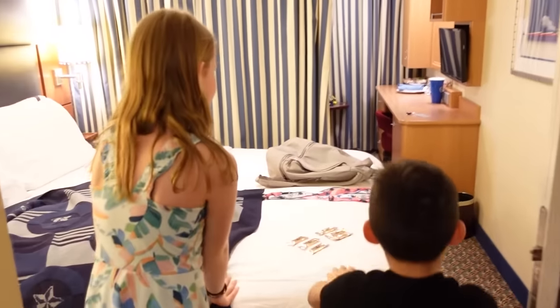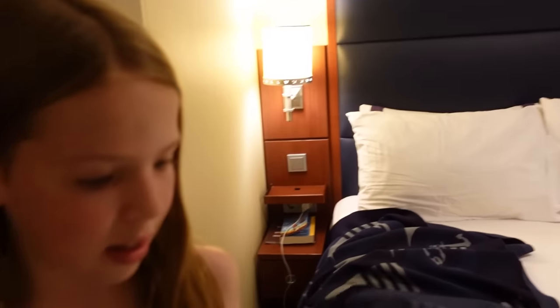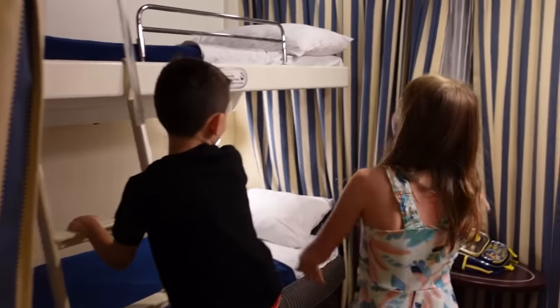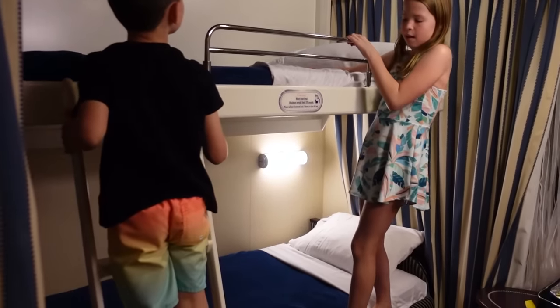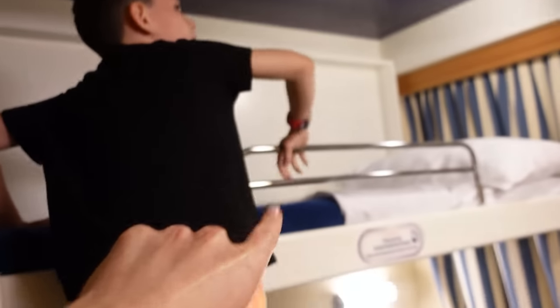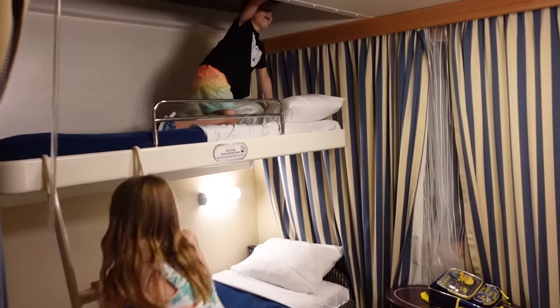We just got back to our room and it's all ready for bedtime. We got some treats here and a nice blanket. What's over here now? We've got bunk beds and there's green stars up there. Wow, this bed was up in the ceiling! This is cool. It's only been our first day and we're already having a blast, so I cannot wait to see what the next few days are going to entail.